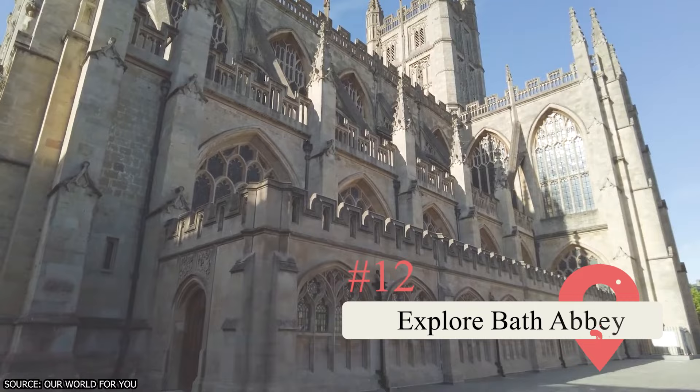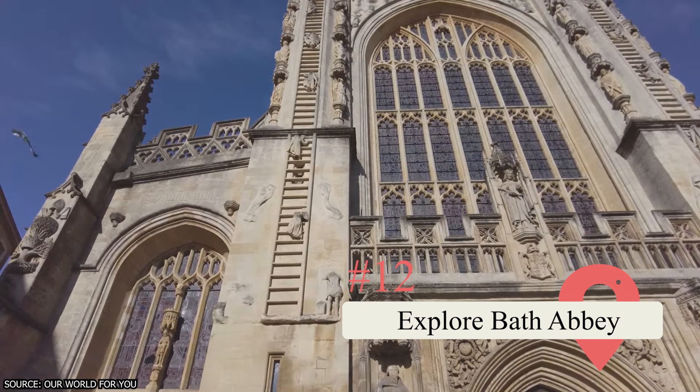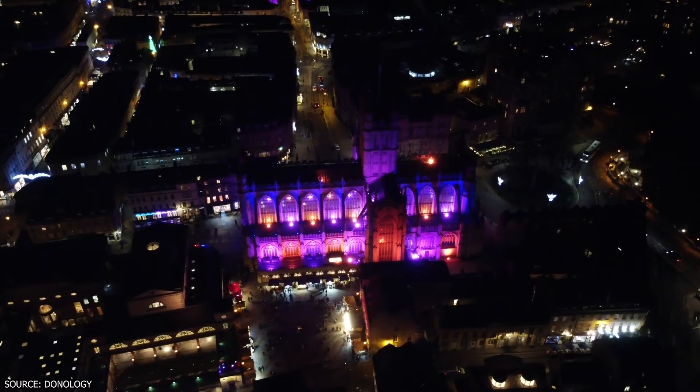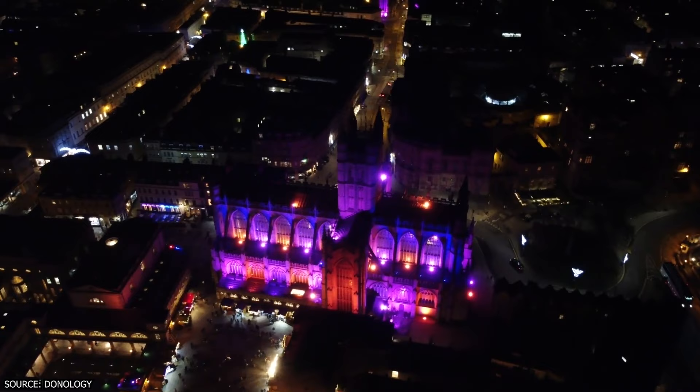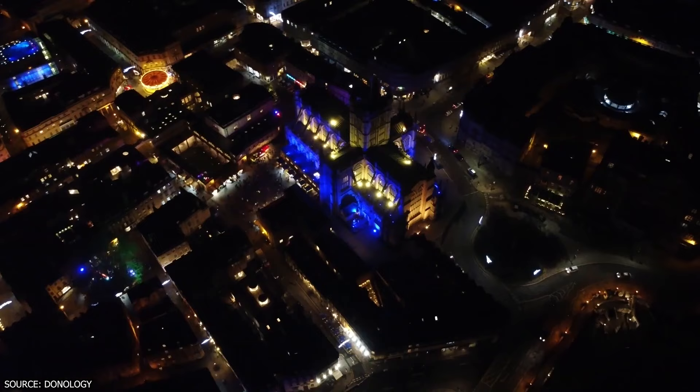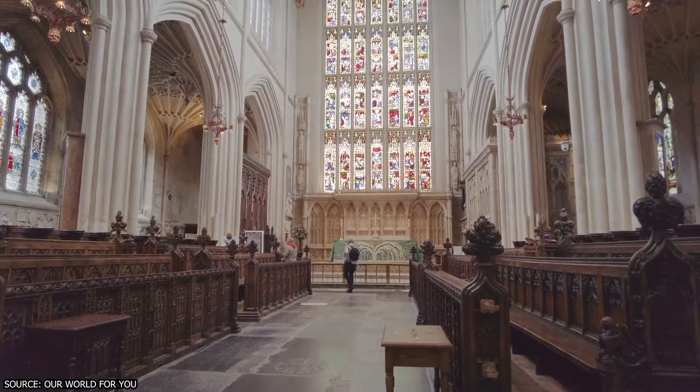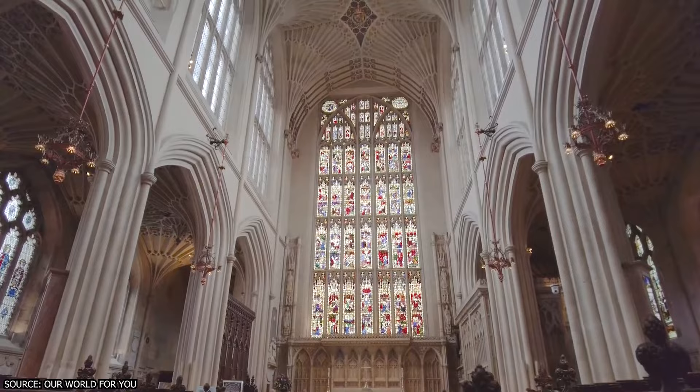Explore Bath Abbey. Whether you visit during the day or night, the magnificent Bath Abbey dominates the city skyline. During the day, the 161-foot bell tower can be seen from all corners of the city, with its bells ringing out across Bath. As night falls, the illuminated facade takes on a mystical quality, with the intricate details of its Gothic exterior even more striking. With roots dating back to 757 A.D., the current Bath Abbey was built in 1500. Inside, visitors can marvel at the richly colored stained glass, intricate fan vaulting on the ceilings, and numerous wall memorials and floor stones.